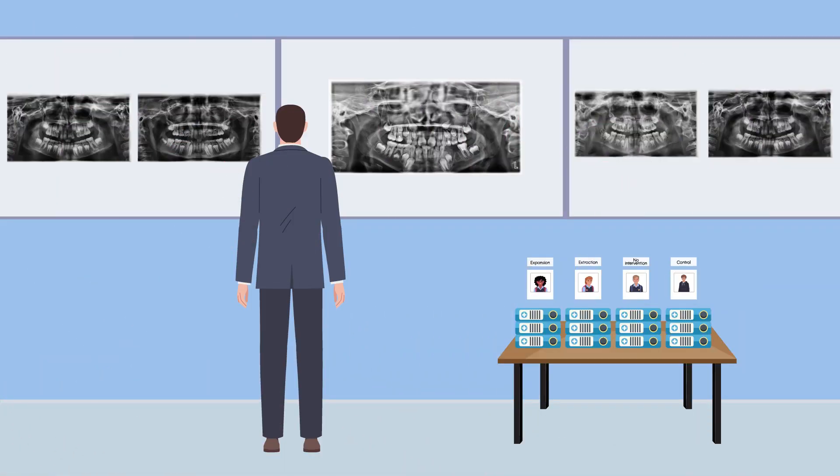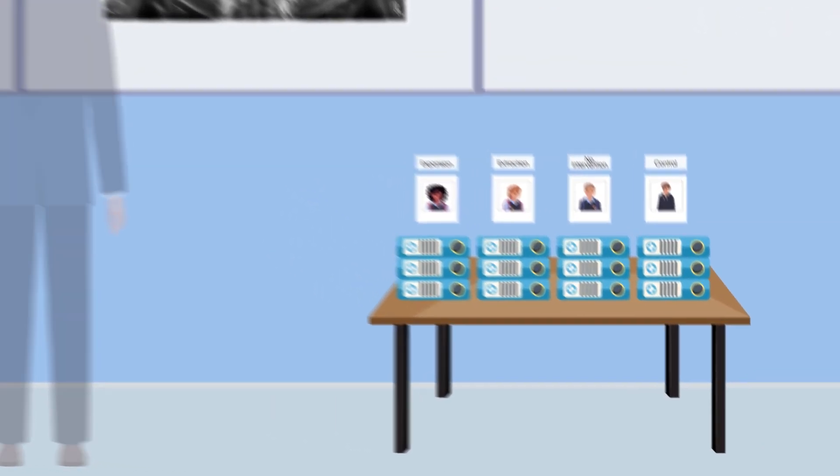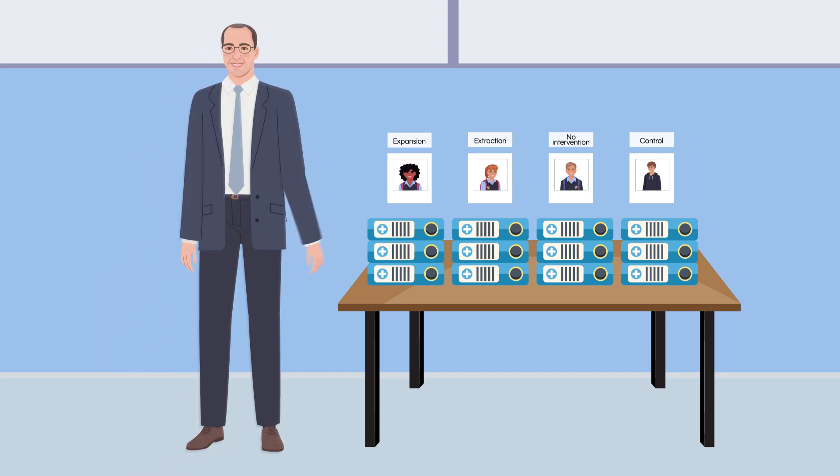Over 18 months, Willems and his colleagues tracked how the children's canines moved using dental x-rays. They found that slow maxillary expansion was particularly effective, significantly improving the positions of impacted canines in relation to neighbouring teeth, compared to the removal of baby canines or no intervention.